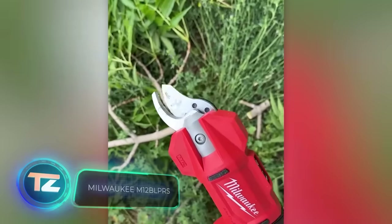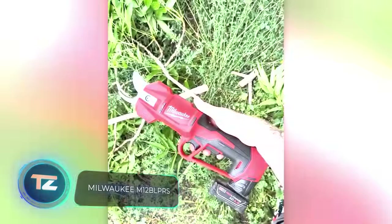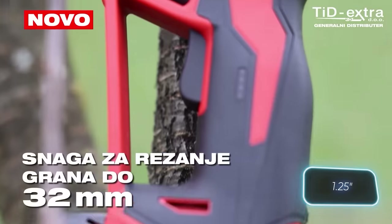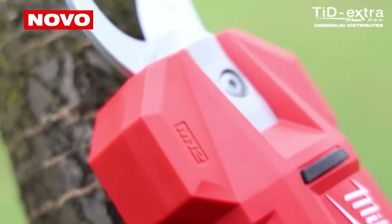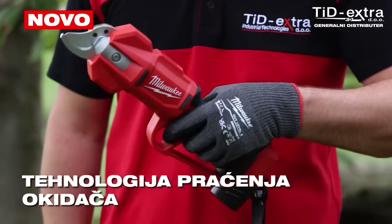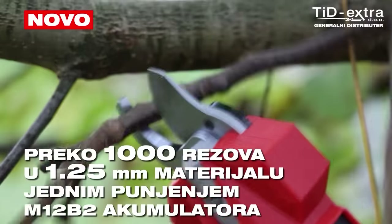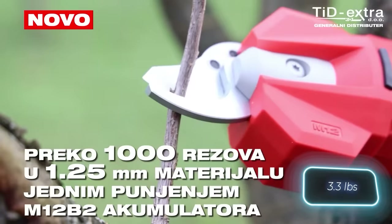Here's another Milwaukee product — a pruning shear priced at $440. While it might seem a bit pricey, it can effortlessly cut branches up to 32 millimeters thick. The cordless design eliminates the hassle of cables, and it's M12-compatible, accepting batteries from other Milwaukee tools. With a full charge, you can make up to a thousand cuts. The shear including the battery weighs only 1.5 kilograms.